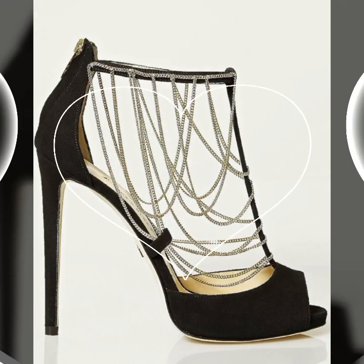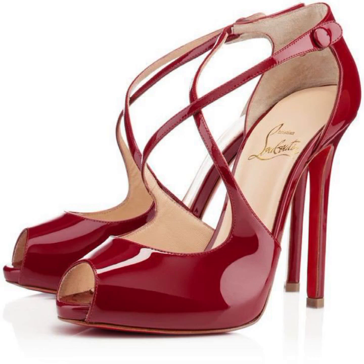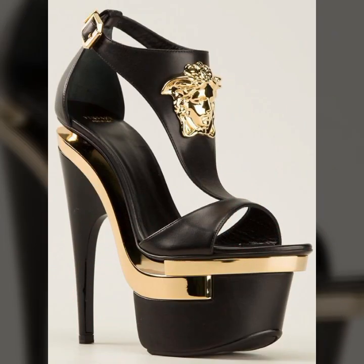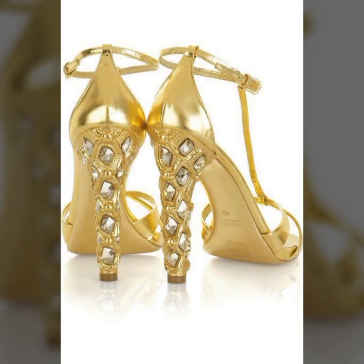Please give your feedback in the comment section about my collection — how were the designs of these beautiful and trendy women's stylish heel designs? Please friends, share my video with your relatives and your friends, and also give your feedback in the comment section about my collection.